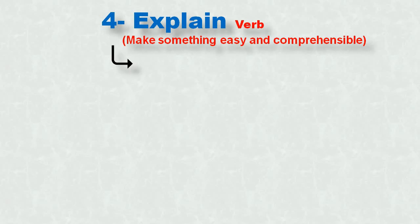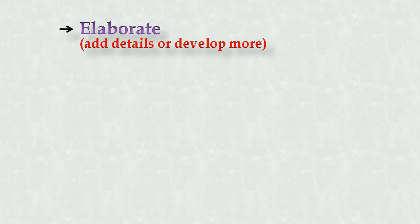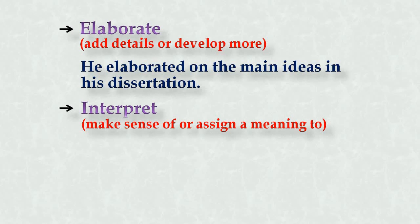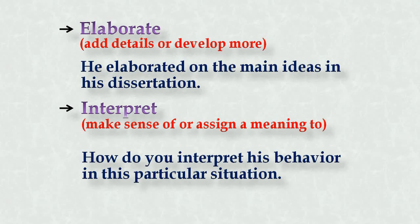The fourth word is 'explain.' It is a verb we use commonly, but you can replace it with other synonyms to maintain fluency. It means to make something easy and comprehensible. Synonyms are: elaborate and interpret. Elaborate means to add details or develop further. Example: 'He elaborated on the main ideas in his dissertation.' Interpret means to make sense of or assign meaning to. Example: 'How do you interpret his behavior in this particular situation?'